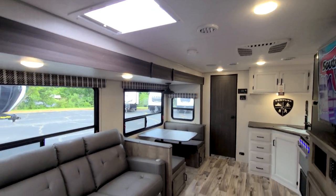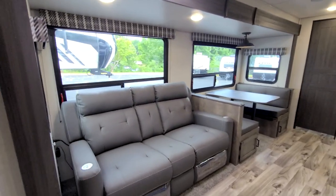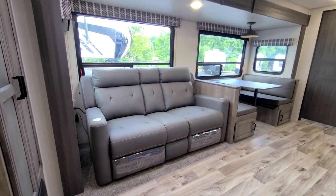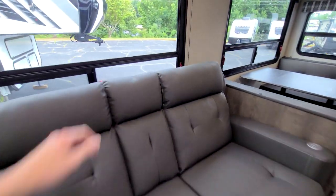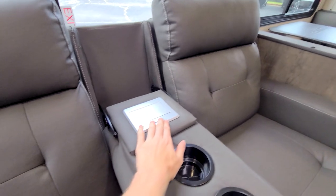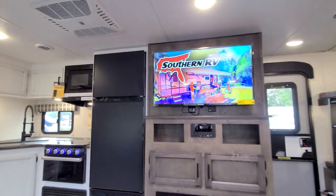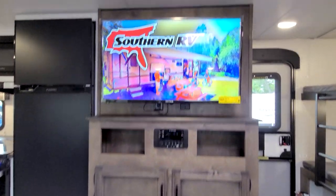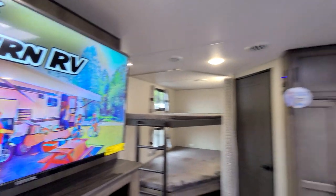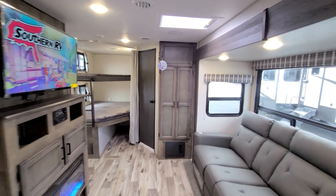Starting out in the main living space, we have what I think is the perfect setup for this size unit — two recliners with cup holders, USB, and AC power. Spinning around, they're directly across from the TV entertainment center. A lot of units forget to put the recliners right across from the TV, but Venture got it right here.